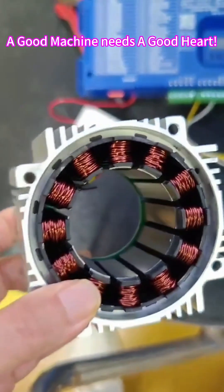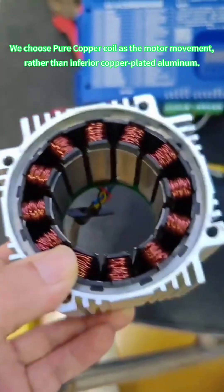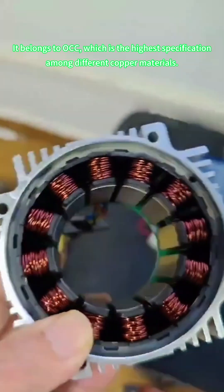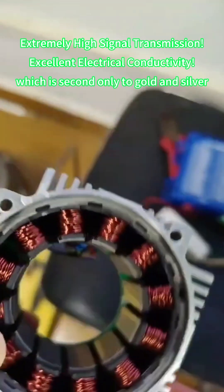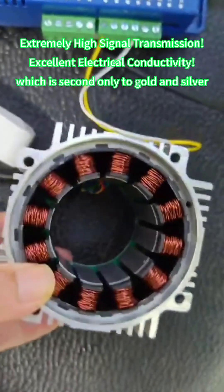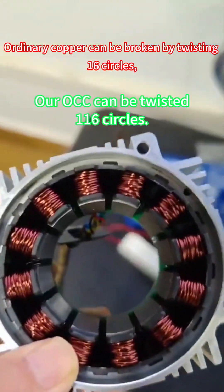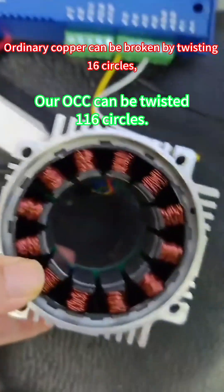A good machine needs a good heart. We choose pure copper coil as the motor winding rather than inferior copper-plated aluminum. It belongs to OCC, which is the highest specification among different copper materials — with extremely high signal transmission, excellent electrical conductivity second only to gold and silver, high toughness, and extraordinary mechanical processing performance. Ordinary copper can be broken by twisting 16 circles, while our OCC can be twisted 116 circles.